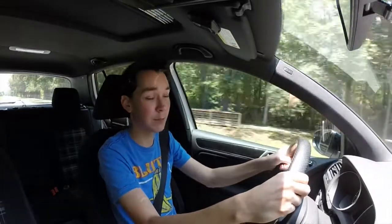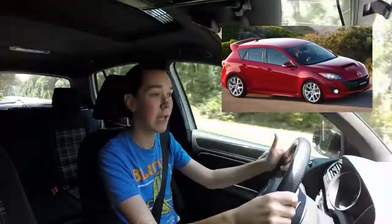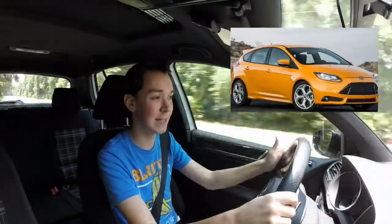Going from my BMW 328, I really wanted to stay in the German family because I think they make the best cars. I've always thought that hot hatchbacks are just cool. In my mind there were three options in America: the Volkswagen GTI, the Mazda Speed 3, and the Ford Focus ST, which are all sort of in the same bracket.